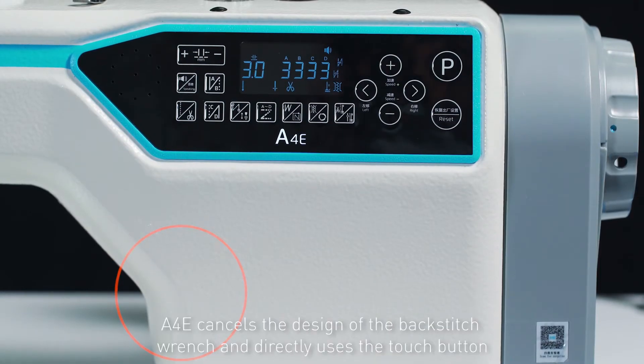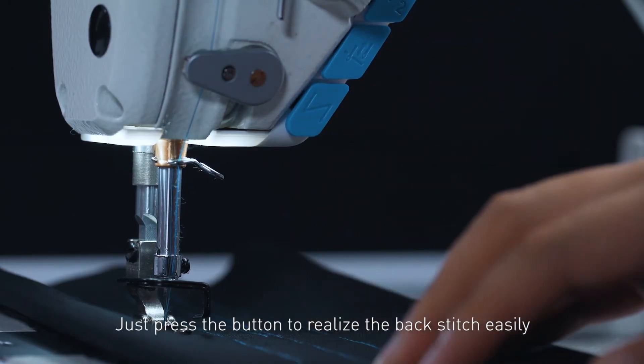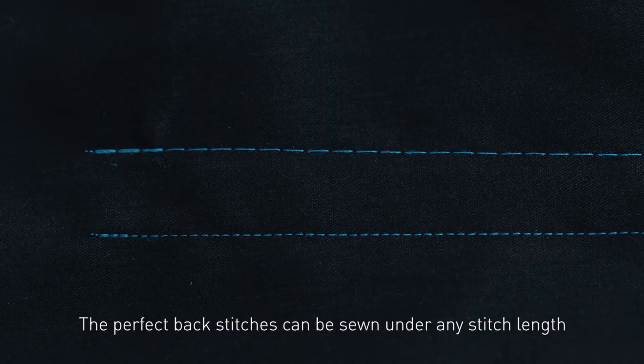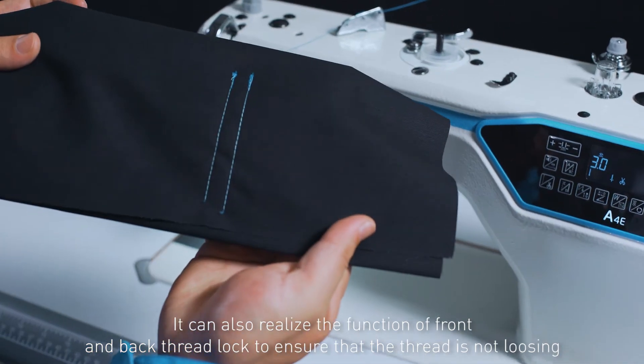Beautiful Stitch. The A4E cancels the design of the back stitch wrench and directly uses a touch button. Just press the button to realize the back stitch easily. Perfect back stitches can be sewn under any stitch length, and it can also realize the function of front and back thread lock to ensure the thread is not loosened.